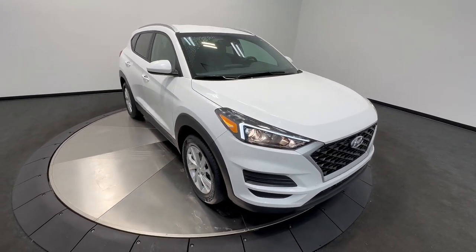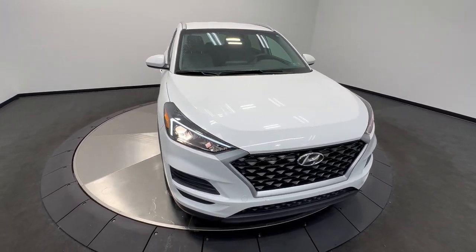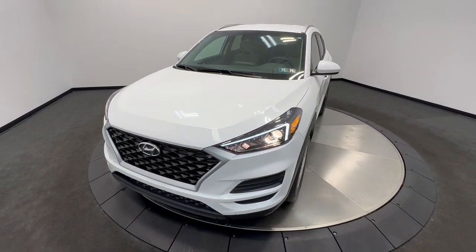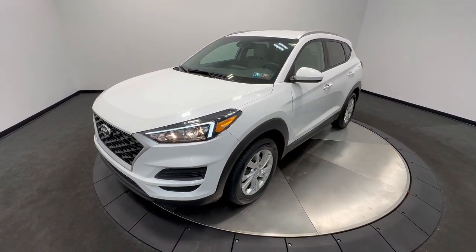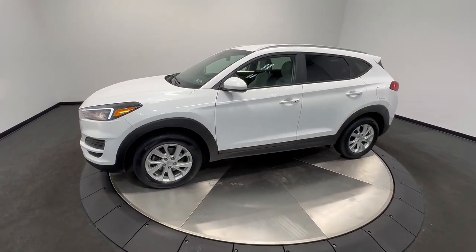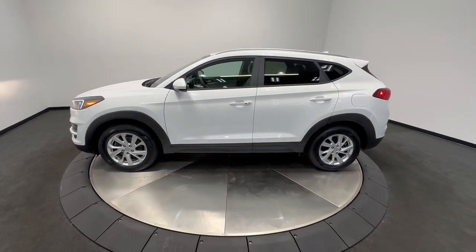Look no further than the 2021 Hyundai Tucson. This vehicle is an outstanding buy with fewer than 20,000 miles on the odometer. Choose the compact crossover that delivers an outstanding combination of quality, comfort, and safety — the Tucson.